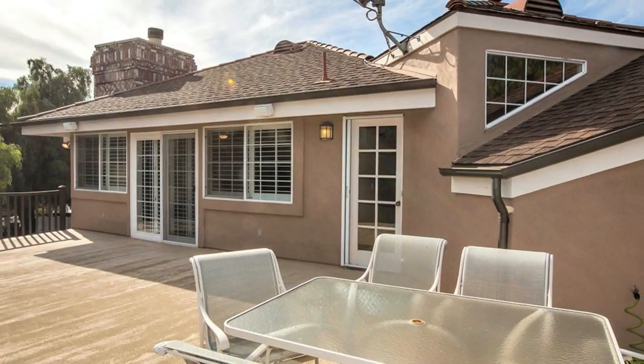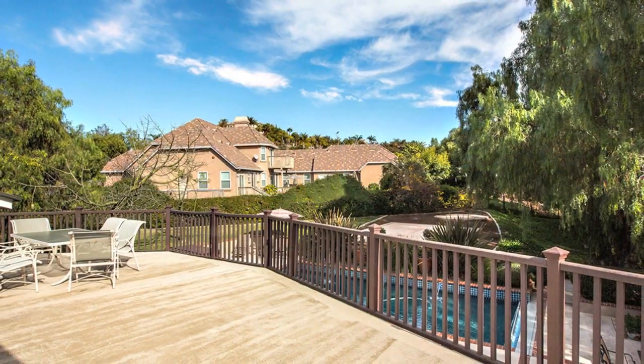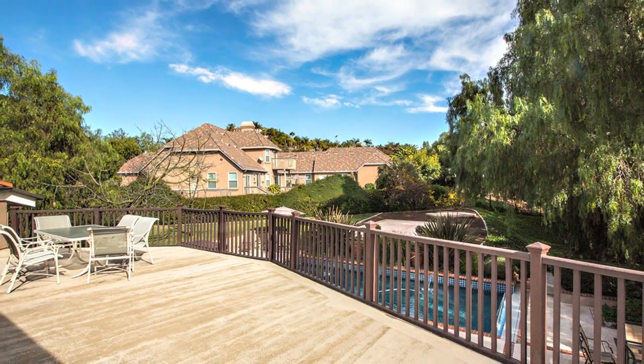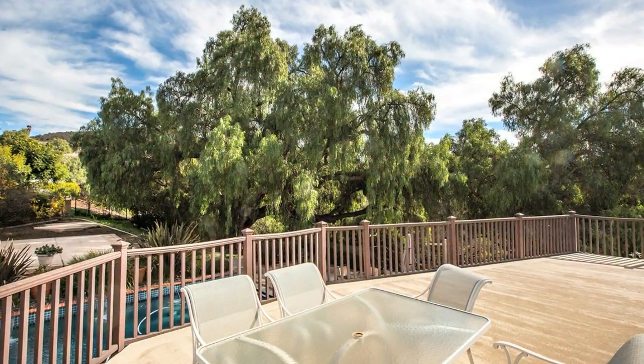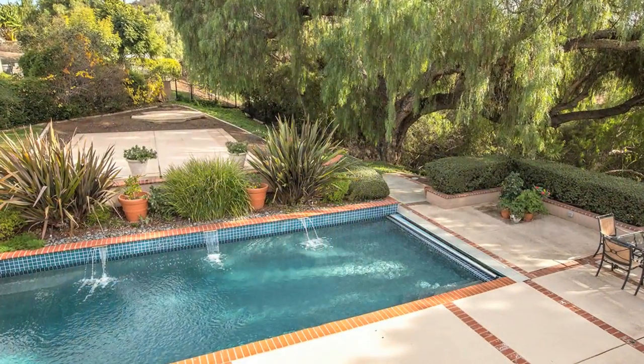One of my favorite features of this home is the deck. It's nearly 40 feet long and provides an ideal space for sipping morning coffee or watching kids play in the pool below.